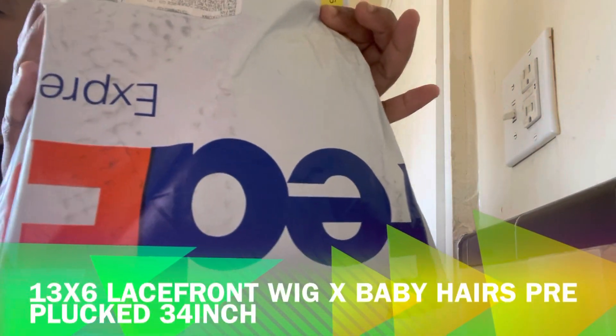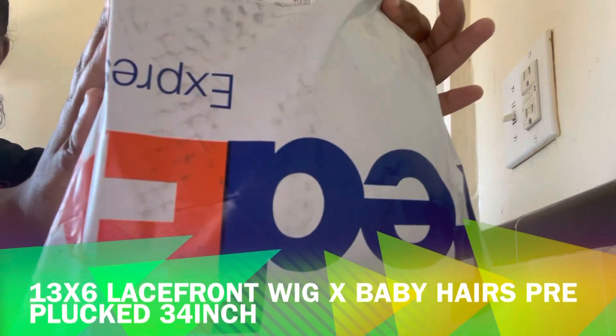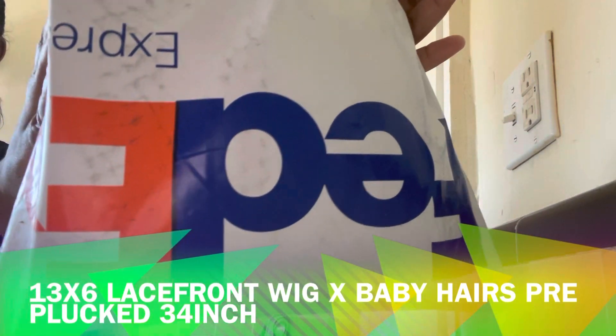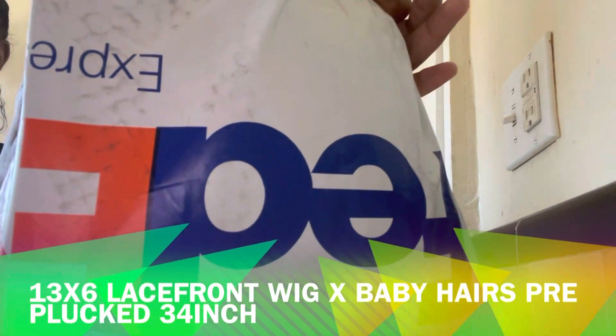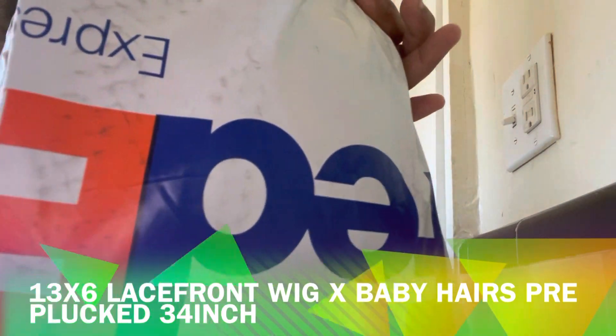Hey true gang and welcome back to my channel! I am doing an unbagging, unboxing on my AliExpress wig. I'm so nervous because I never purchased a wig off of AliExpress, so let's get into it.